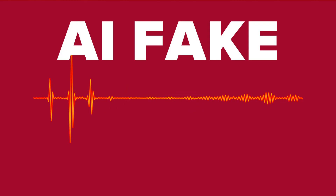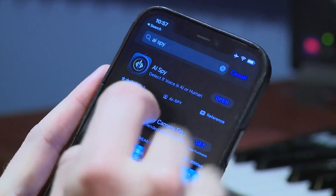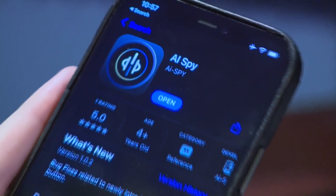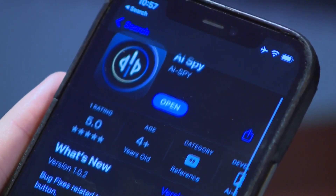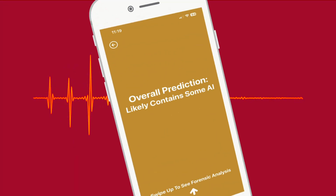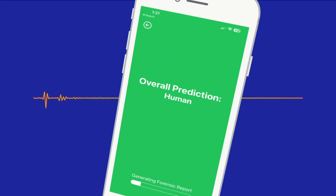Going back to those two clips of audio, the first one was the fake. Listen again to see if you can hear the computer sound of the voice. If you still can't tell, try the new app AI Spy. It promises to identify AI audio by looking for issues like inconsistencies in pitch, speed, and volume. After running the fake clip through the app, it says 'likely contains some AI.' When I ran the real clip through the app, it confirmed it was really me.